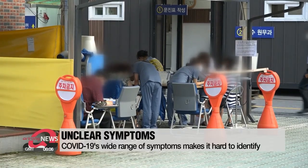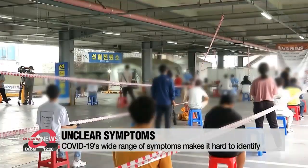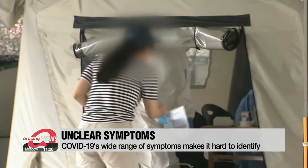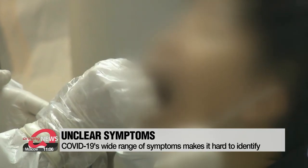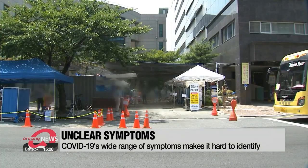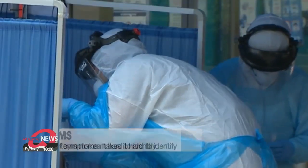Such a wide spectrum of symptoms has been making it difficult for health authorities to characterize the virus, leading to an increase in infections with unclear transmission routes as asymptomatic patients spread the virus unknowingly. But a recent study has identified a distinct order of symptoms among nearly 55,000 COVID-19 patients.